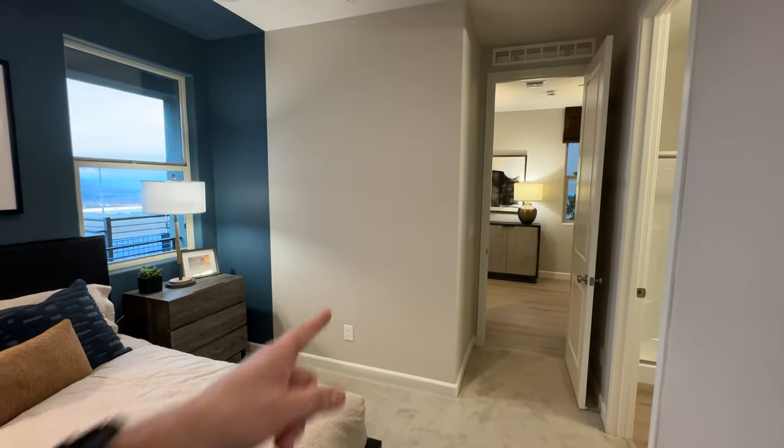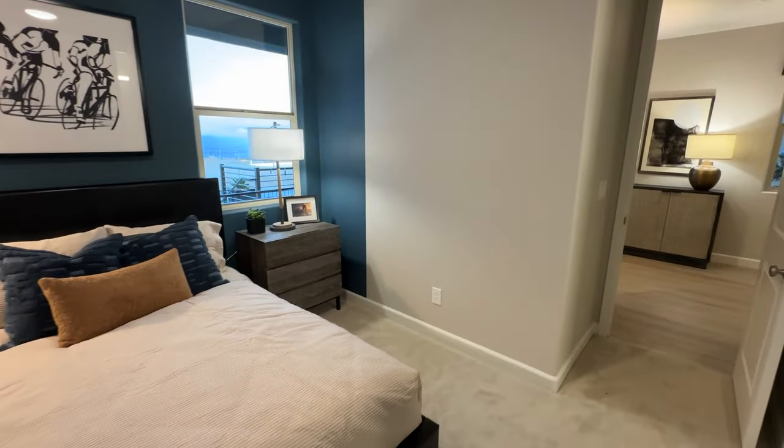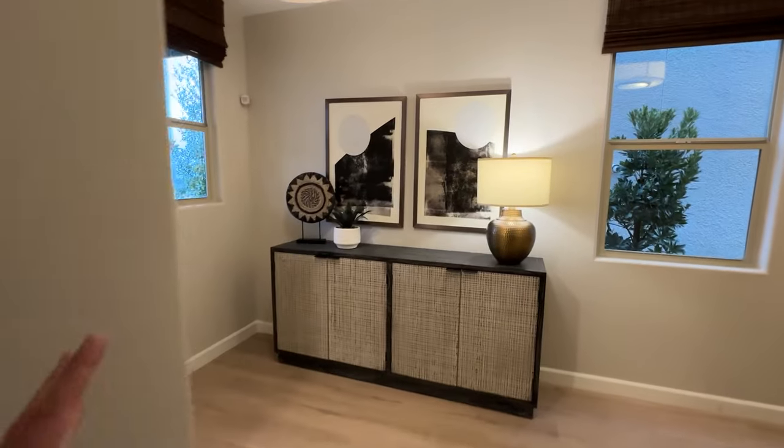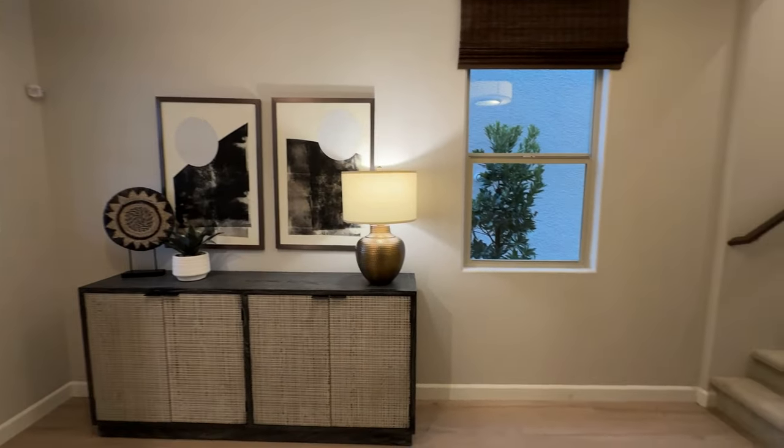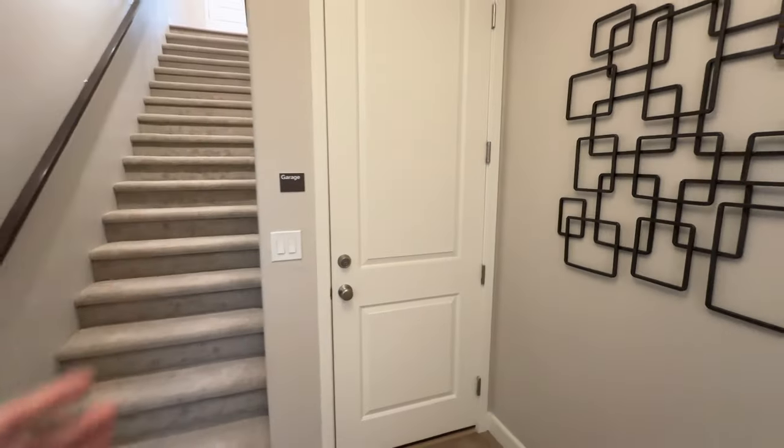It would be an easy fix to just put a door here and you'd have double closets in this bedroom if you really wanted to. You have your window right there up front. It's a nice entrance space, and we have nine-foot ceilings on all three floors included. This would be your garage entrance. The garage is a two-car garage, 20 by 20.